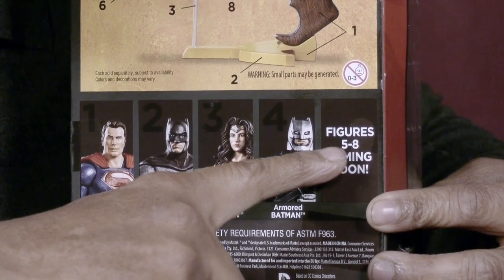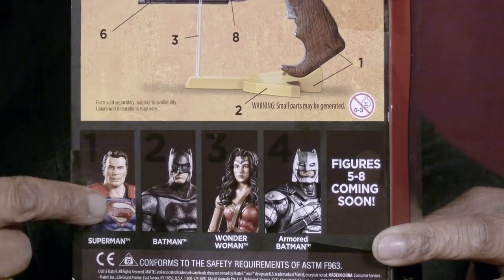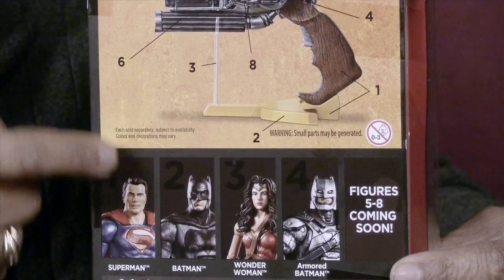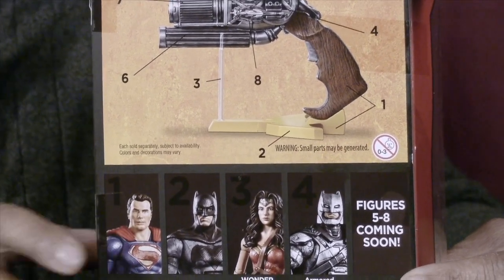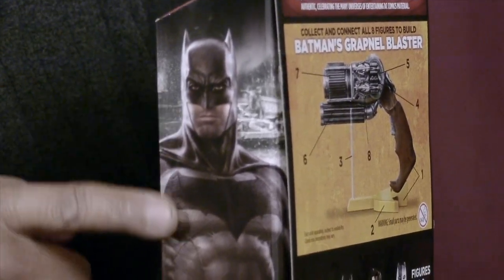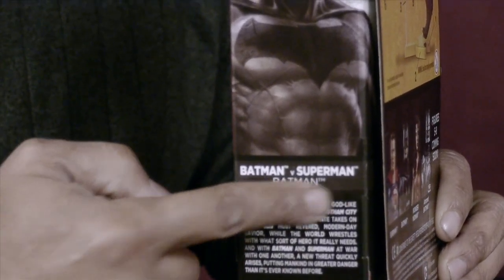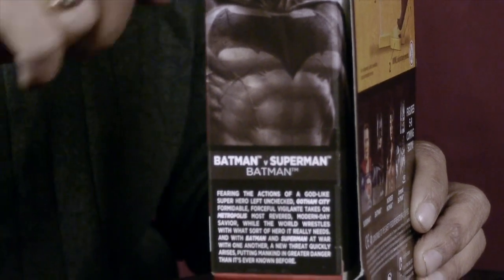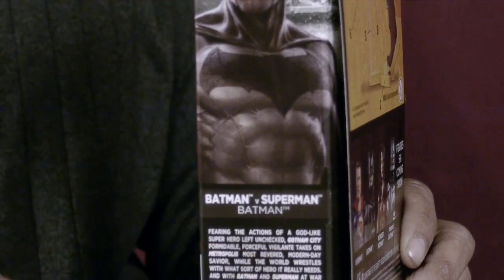Figures five to eight are coming soon. When I was in the store I saw the Batman and the Superman; I didn't see a Wonder Woman yet. They also have a battle-ready Superman where the cape and S-logo are a different design from the basic Superman, which is really cool. On the side there's a bigger artist depiction of Ben Affleck as Batman, and a little synopsis of the movie — Batman is worried about an alien who can destroy the planet, so he takes it upon himself to challenge Superman.